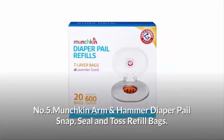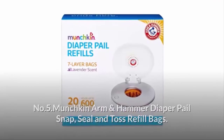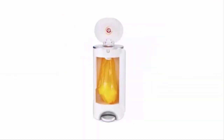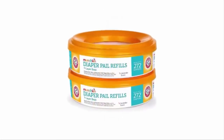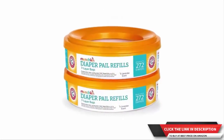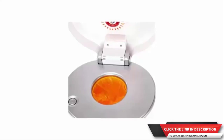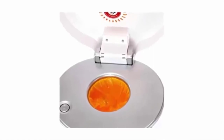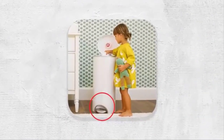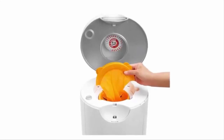Number five: Munchkin Arm and Hammer Diaper Pail Snap, Seal and Toss Refill Bags. Includes 20 disposable refill bags that shut tight with a snap, holding up to 600 diapers — up to 25 per bag — for use with the Arm and Hammer Diaper Pail. The refill seals tight each time you close the lid for complete odor elimination and no stink blast. Just snap, seal, and toss — no cutting or tying knots in the bags.